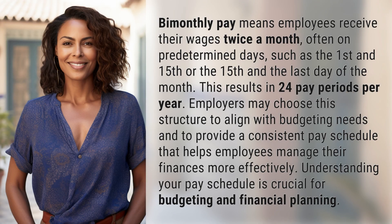Bimonthly pay means employees receive their wages twice a month, often on predetermined days, such as the 1st and 15th or the 15th and the last day of the month. This results in 24 pay periods per year. Employers may choose this structure to align with budgeting needs and to provide a consistent pay schedule that helps employees manage their finances more effectively.